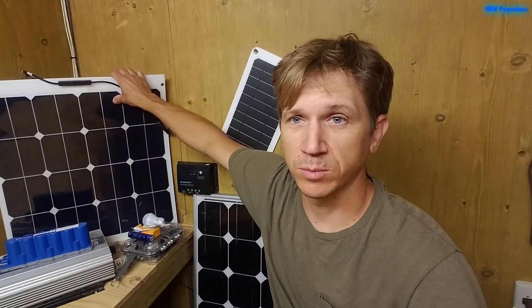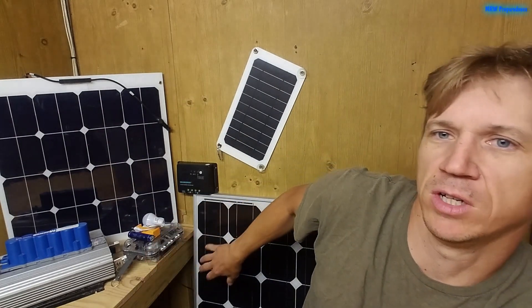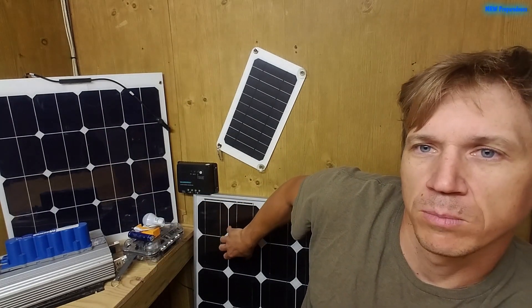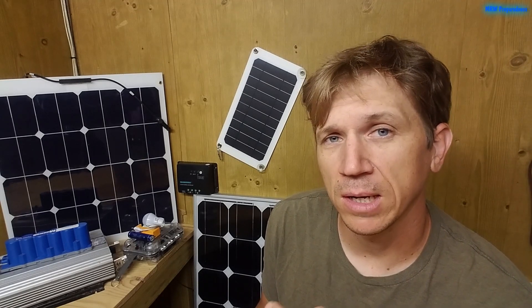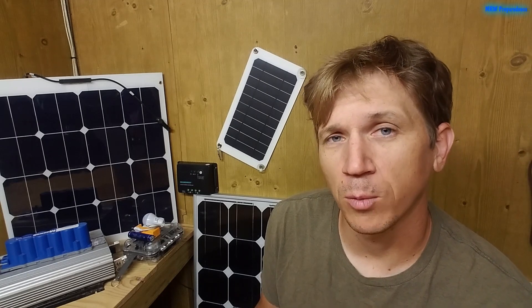If you're using this strictly for when the grid goes down, this can affect what type of solar panel you get. For example, it would probably be better to get one of these flexible or semi-flexible solar panels instead of a rigid solar panel you need to mount somewhere. If you're going to use it regularly, you might as well use it as much as you can — you're probably going to be putting a lot more money into it, getting panels you can mount on your roof or on a pole permanently, a really good-sized battery bank, and good inverters.